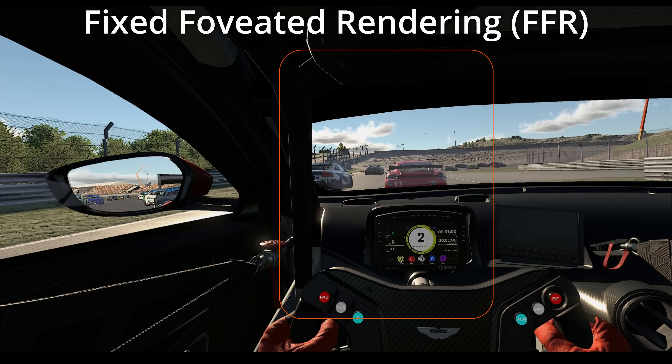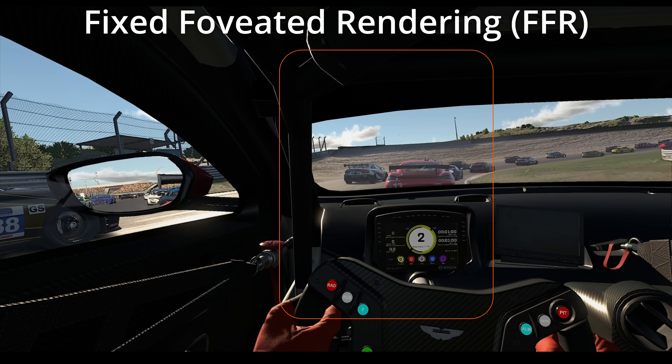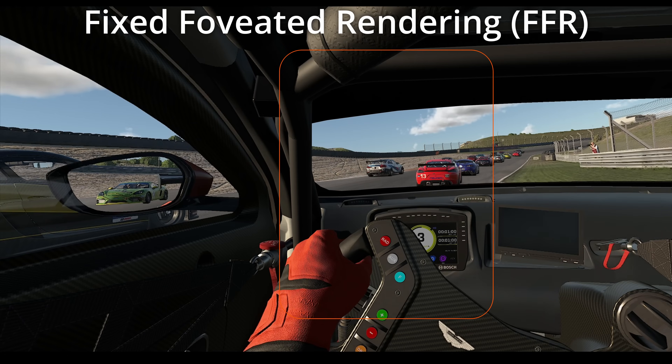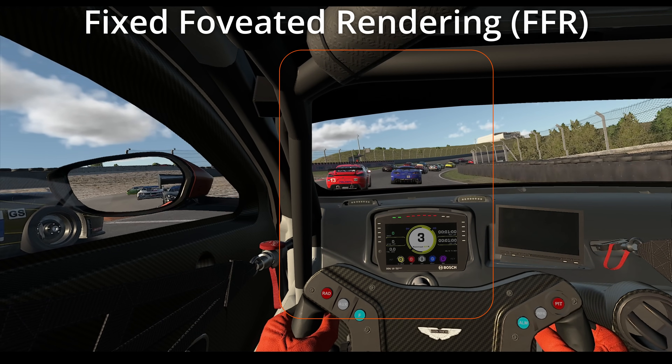Foveated rendering reduces the render quality on the periphery while keeping it crystal clear in the middle. This is my approximation of where it's at. If you look down the road at the cars in the distance, the texture of the fence, the sand, things like that, you can see the reduction in clarity.